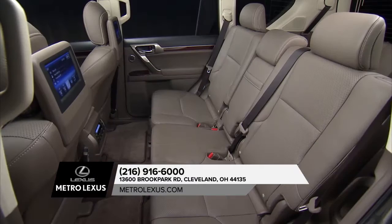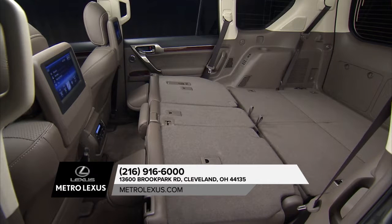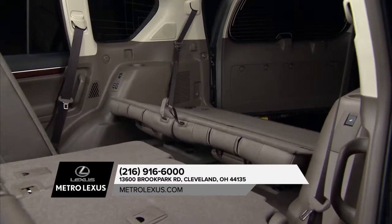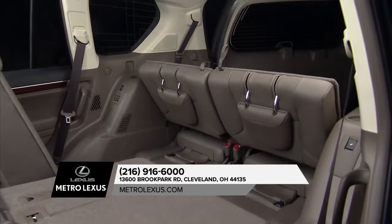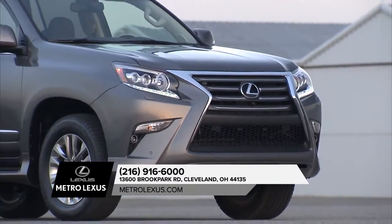A reclining, sliding 60-40 split second-row seat features a 40-20-40 split seatback to accommodate various kinds of cargo, while the passenger side section tilts and slides forward to allow easy access to the third row.